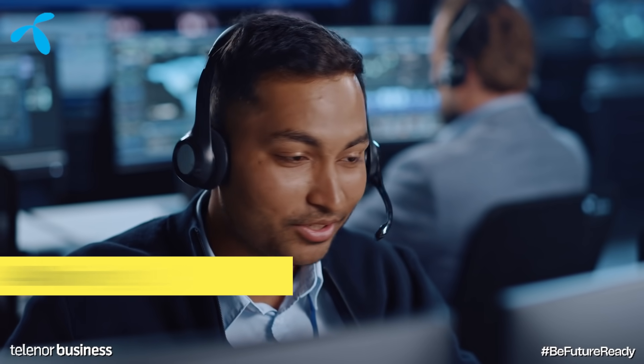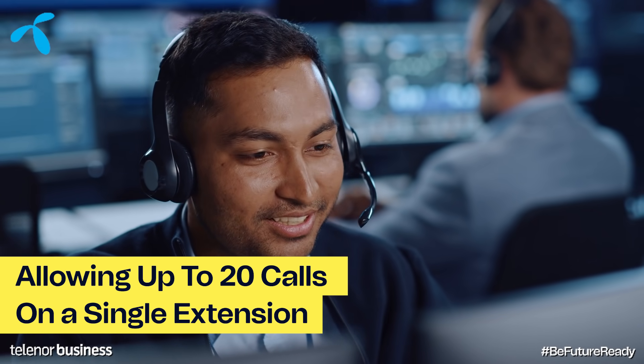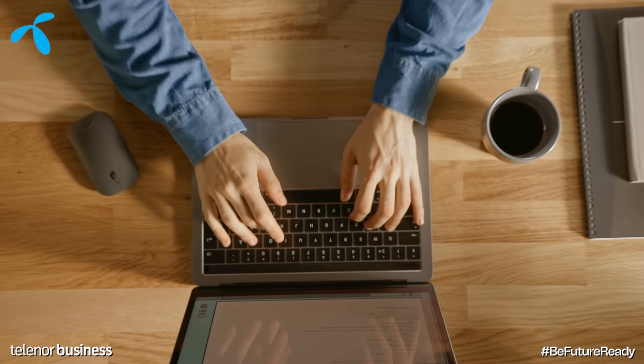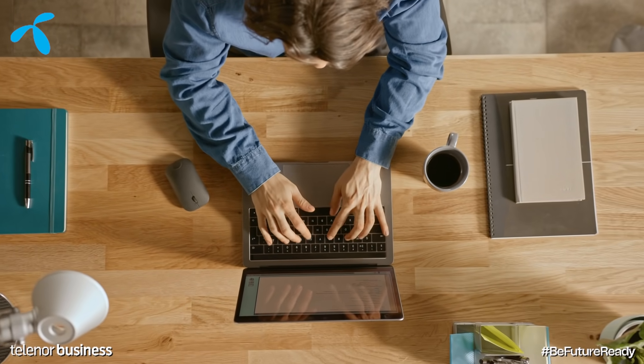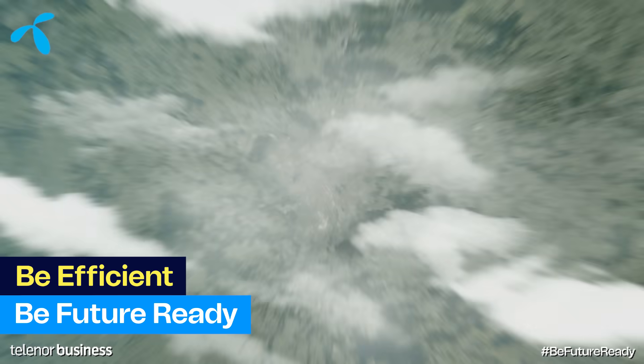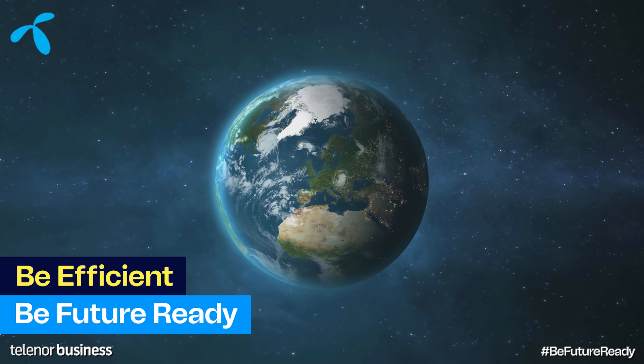Complete customization allowing up to 20 calls on a single extension to make sure you are prepared and in control. With Telenor Smart Office, you can ensure your business has the right numbers. So be efficient, be future ready with Telenor Business.